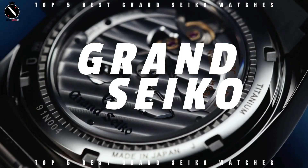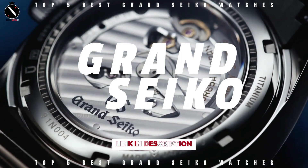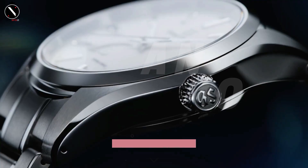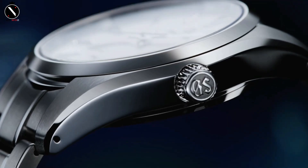Today's video will go through the top Grand Seiko watches that you can buy this year. I've included links in the description below for further information on the goods. Let us begin without further ado.